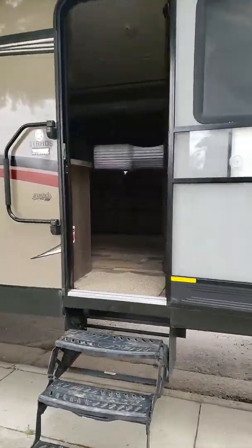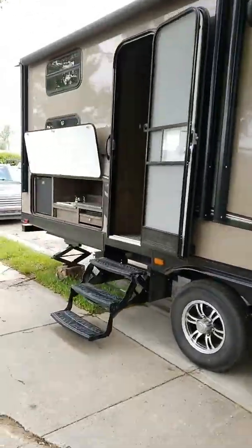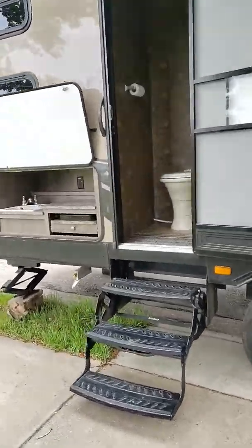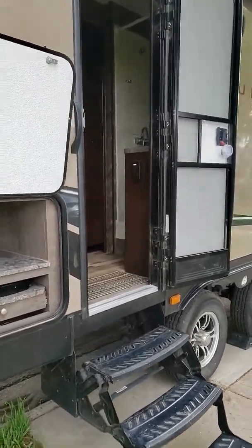Double entrance — this one goes into the bedroom and living room area, and then your other entrance goes right into the bathroom. Handy for those kiddos so they don't track everything all the way through.